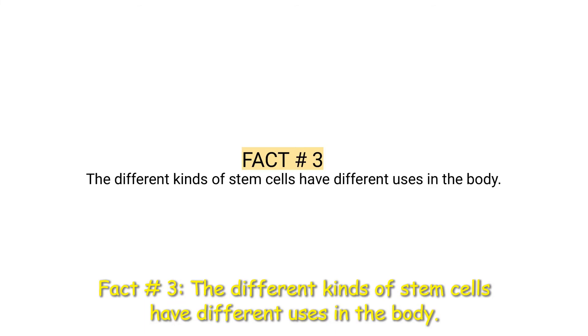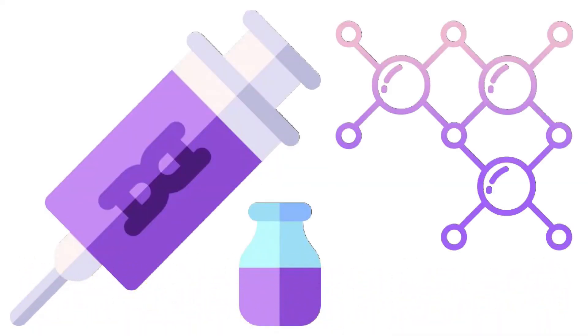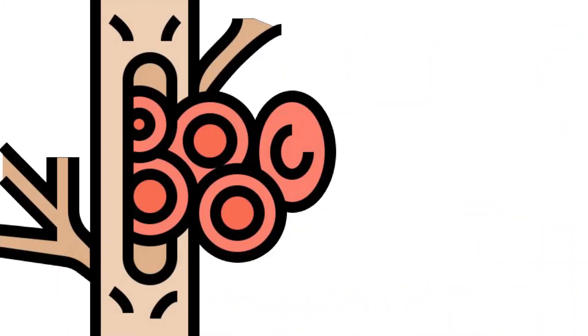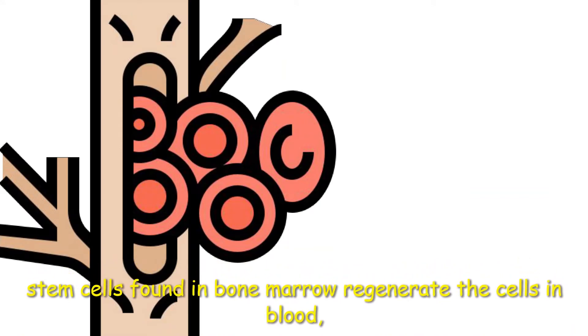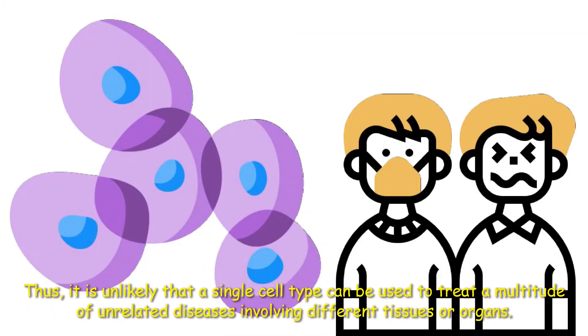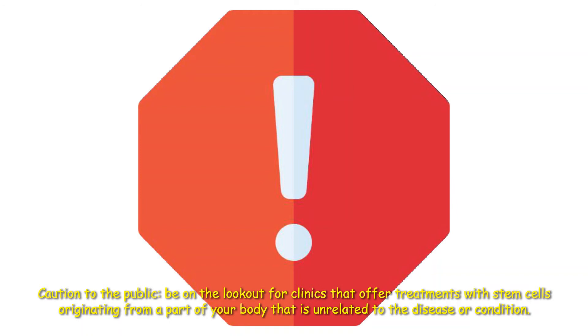Fact number three: The different kinds of stem cells have different uses in the body. Without manipulation in the lab, tissue-specific stem cells can only generate the other cell types found in the tissues where they live. For example, the blood-forming stem cells found in bone marrow regenerate the cells in blood, while neural stem cells in the brain make brain cells. Thus, it is unlikely that a single cell type can be used to treat a multitude of unrelated diseases involving different tissues or organs. Caution to the public: be on the lookout for clinics that offer treatments with stem cells originating from a part of your body that is completely unrelated to the disease or condition you have.